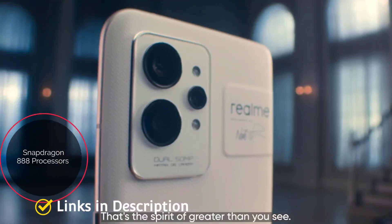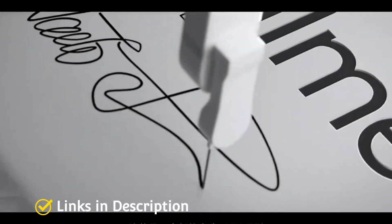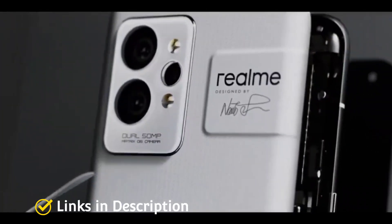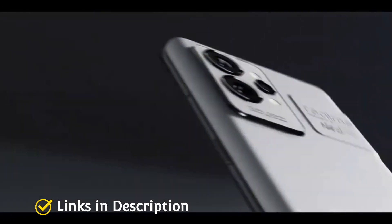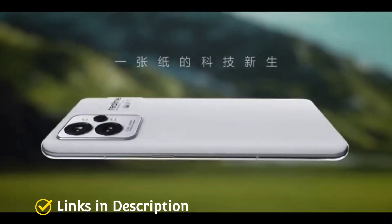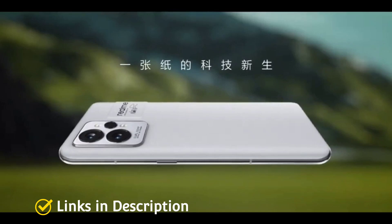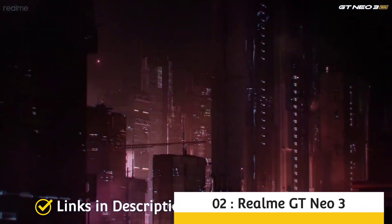The Realme GT2 is powered by the Snapdragon 888 processor, coupled with up to 12GB of RAM and 256GB of internal storage. Another major highlight is its 5000mAh battery with fast charging support. The phone measures 8.6mm in thickness and weighs around 198 grams. It was launched in Pepper Green, Pepper White, and Steel Black colors. Being a flagship-like phone, it costs much less — around 35,000 Indian Rupees or around 500 dollars in the international market.